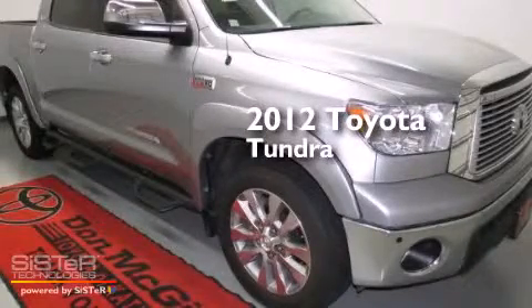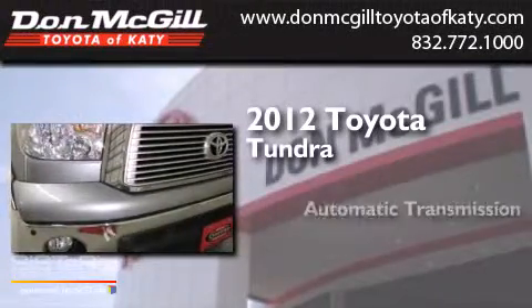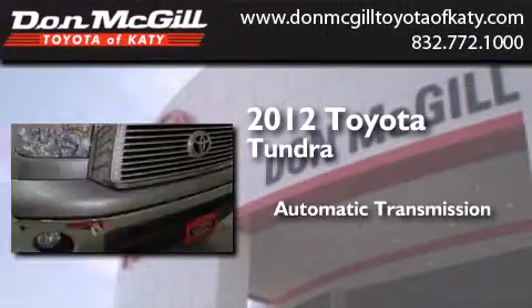This is a certified pre-owned 2012 Toyota Tundra. This truck has an automatic transmission and a V8.